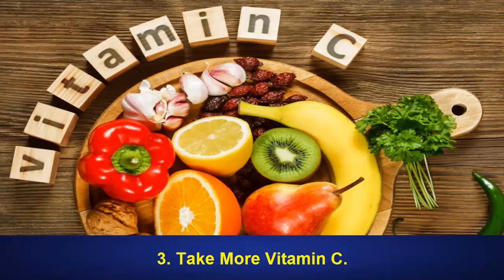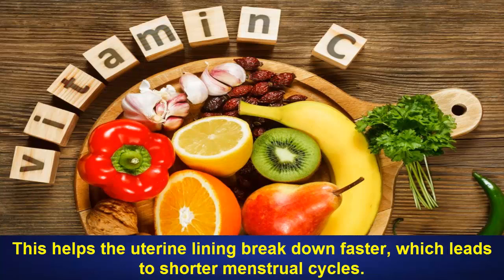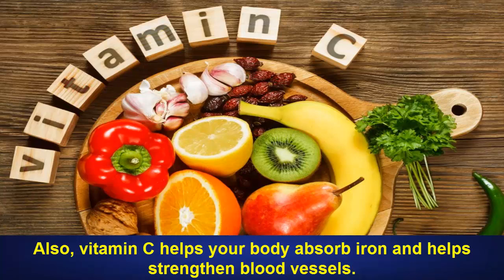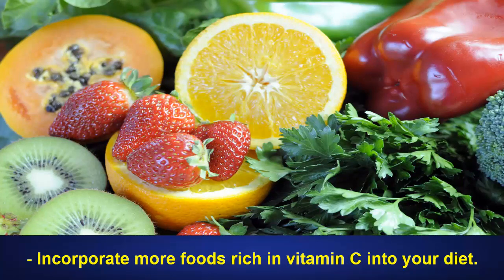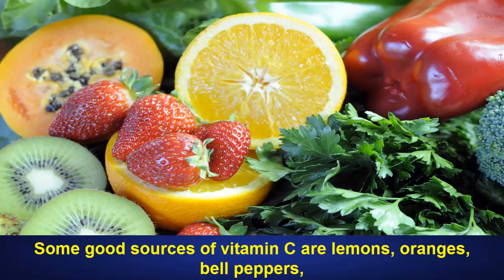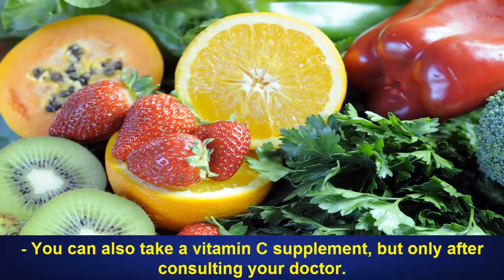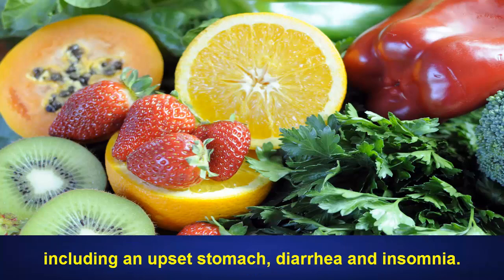3. Take More Vitamin C. A diet rich in vitamin C helps reduce the level of the hormone progesterone in your body. This helps the uterine lining break down faster, which leads to shorter menstrual cycles. It can also help ease menstrual discomforts. Also, vitamin C helps your body absorb iron and helps strengthen blood vessels. Incorporate more foods rich in vitamin C into your diet. Some good sources of vitamin C are lemons, oranges, bell peppers, dark leafy greens, kiwis, broccoli, berries, grapefruits, tomatoes, peas and papayas, to name a few. You can also take a vitamin C supplement, but only after consulting your doctor. An overdose of vitamin C supplements can cause side effects, including an upset stomach, diarrhea and insomnia.